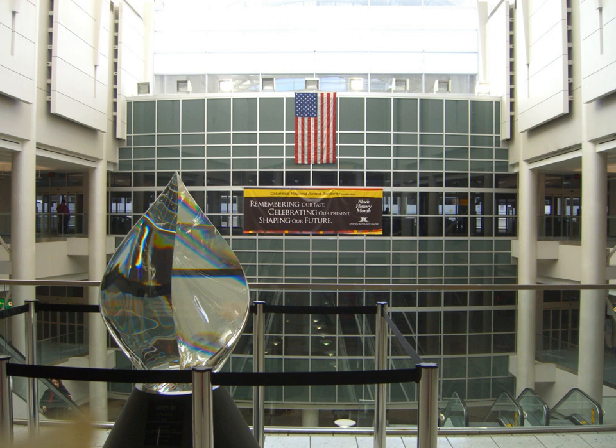John Glenn Columbus International Airport, IATA: CMH, ICAO: KCMH, FAA LID: CMH, is an international airport located 6 miles (9.7 kilometers) east of downtown Columbus, Ohio. Formerly known as Port Columbus International Airport, it is managed by the Columbus Regional Airport Authority, which also oversees operations at Rickenbacker International Airport and Bolton Field. The airport code CMH stands for Columbus Municipal Hangar, the original name for the airport.